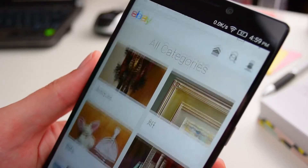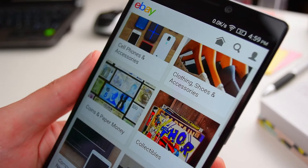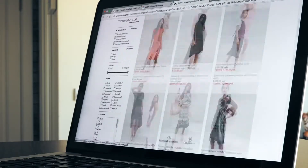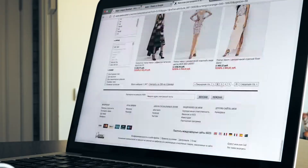Ecommerce is all the rage these days, and for good reason. Even during the worst of the pandemic, when people were staying safe at home, the need or even urge to shop never went away. Ecommerce simply filled the gap, and Shopify has provided a great way for small businesses to get into ecommerce.